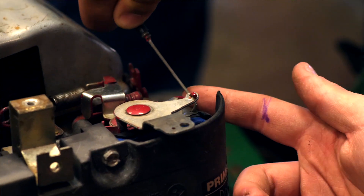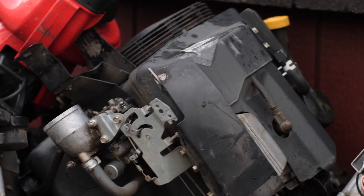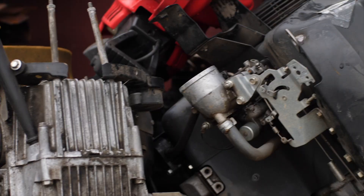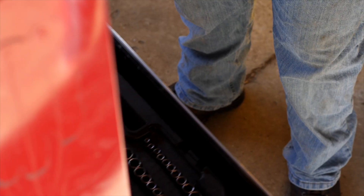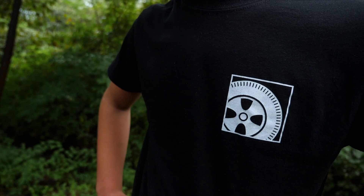Hello everyone and welcome to Small Engine Equipment Technology. Do you love riding and working on equipment such as zero-turn motors, motorcycles, and four-wheelers, and wish you were able to fix them when they break down? Do you want a career as a small engine mechanic? Well, this is the program for you.